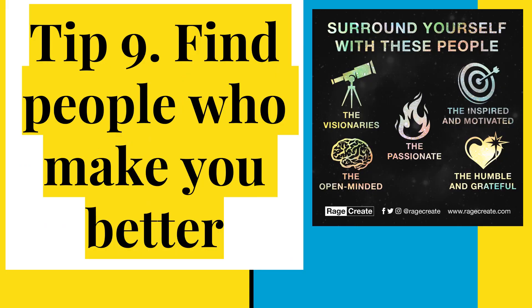Tip 9: Find people who make you better. You want to find people who are willing to grab a brick and help you build up yourself. You don't want people who will grab the bat to break you down. Surround yourself with people like visionaries — people who are passionate, inspired, motivated, open-minded, humble, and grateful. Those are all things you need to be a great person and a great worker.